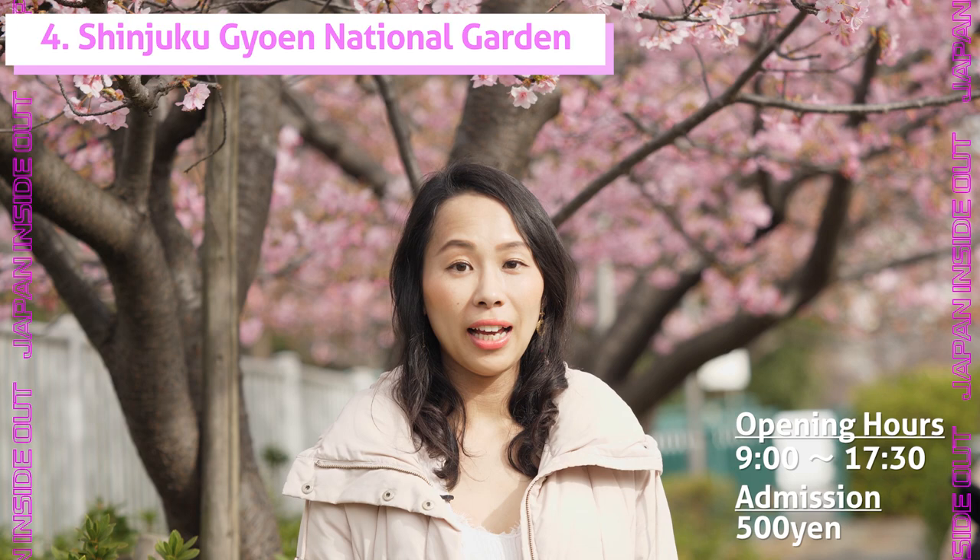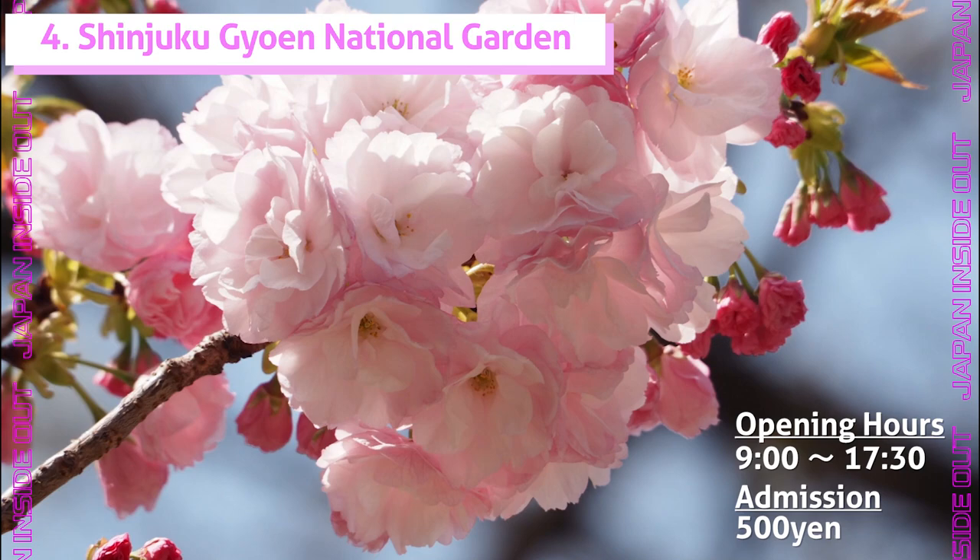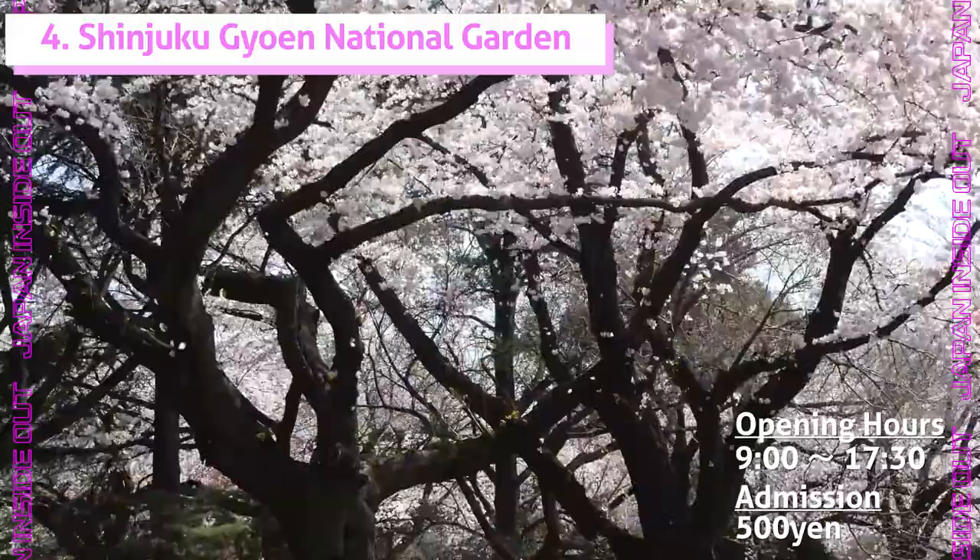Yayezakura is known as a late blooming sakura, starting to bloom in mid or late April. It's got dark pink, fluffy five-petaled flowers. It's very fluffy and cute.